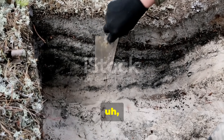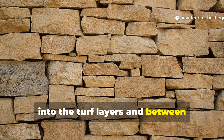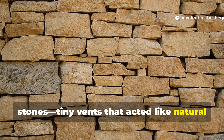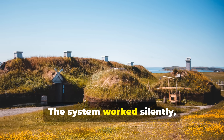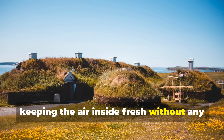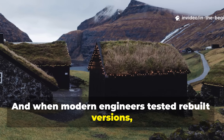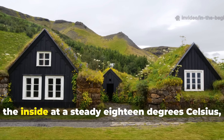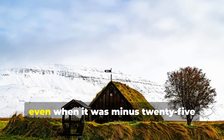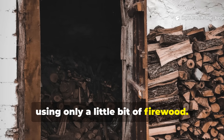Archaeologists found thin channels and gaps purposely built into the turf layers and between stones — tiny vents that acted like natural air controls. The system worked silently, keeping the air inside fresh without any noticeable drafts. When modern engineers tested rebuilt versions, they found the system could actually keep the inside at a steady 18 degrees Celsius, even when it was minus 25 degrees outside, using only a little bit of firewood.